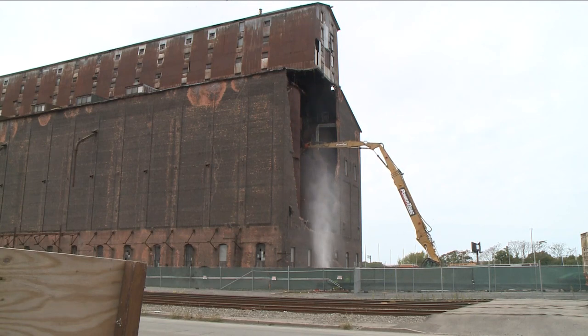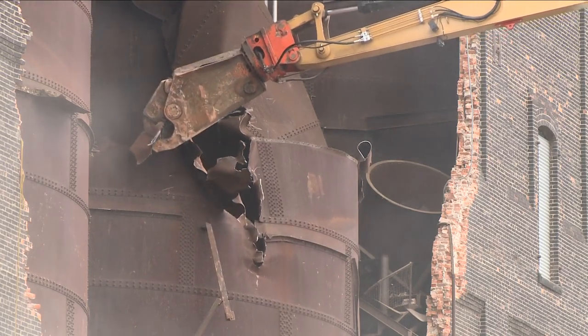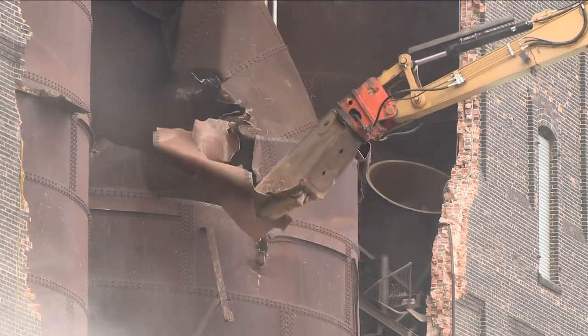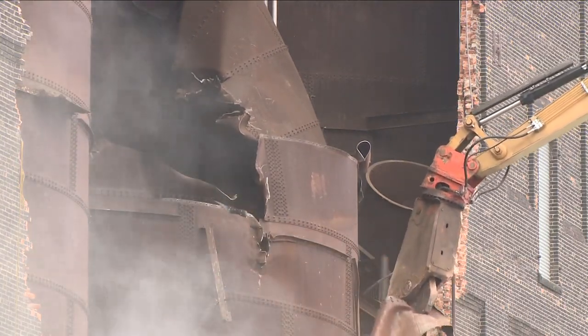ADM sought that emergency demolition, saying the building was dangerous after the windstorm blew out a large section of its northern wall. Preservationists who contested that pointed out today that some 10 months later it somehow never fell down — and still hasn't, despite the deconstruction that occurred today.